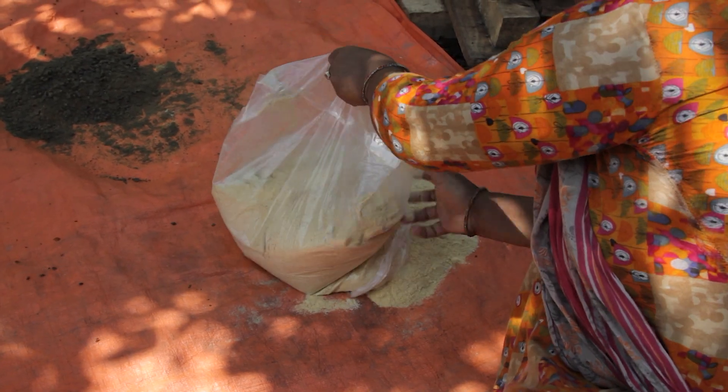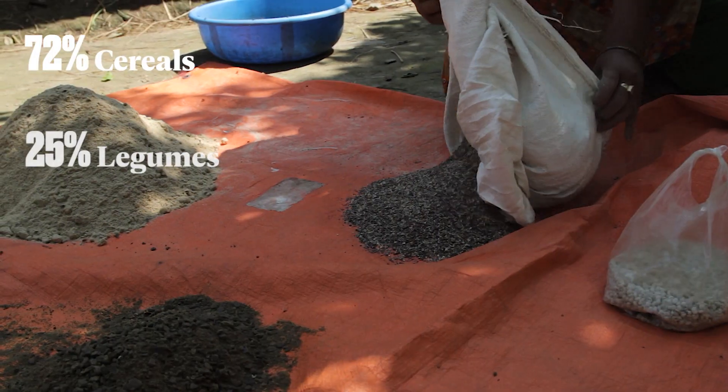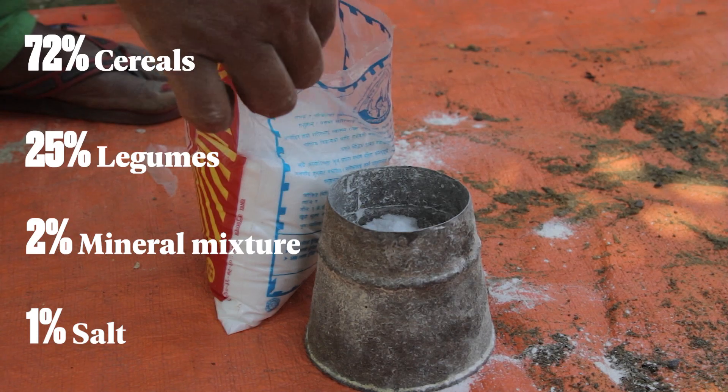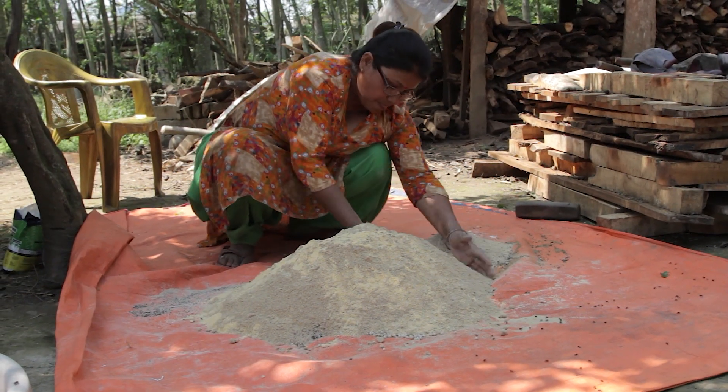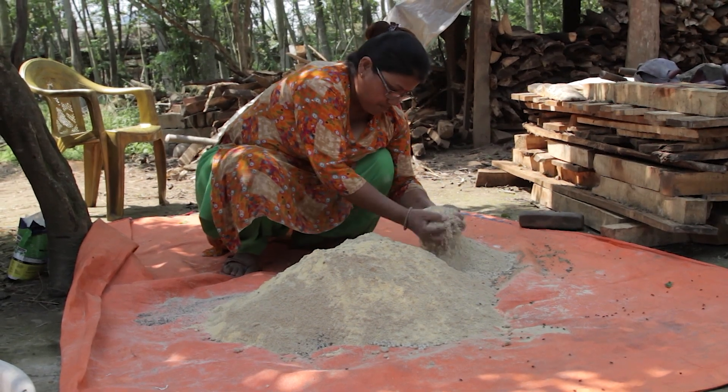The ratio of balanced feed is 72% cereals, 25% legumes, 2% mineral mixture and 1% salt. The salt helps with digestion and encourages animals to drink plenty of water, which keeps them hydrated.